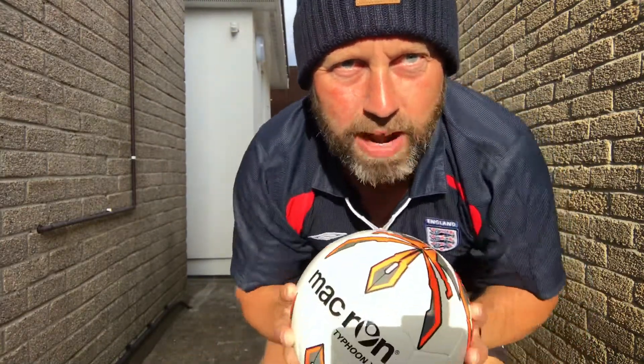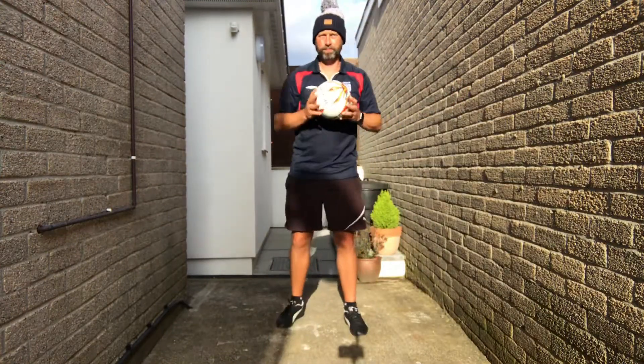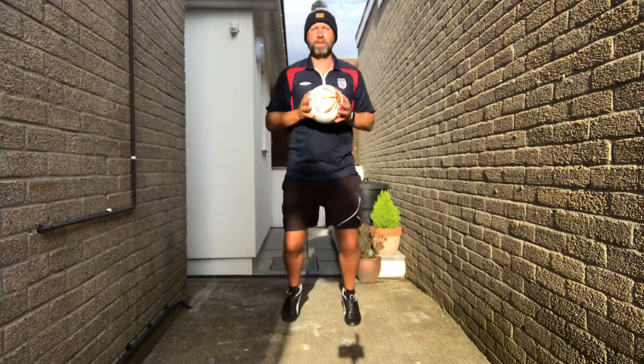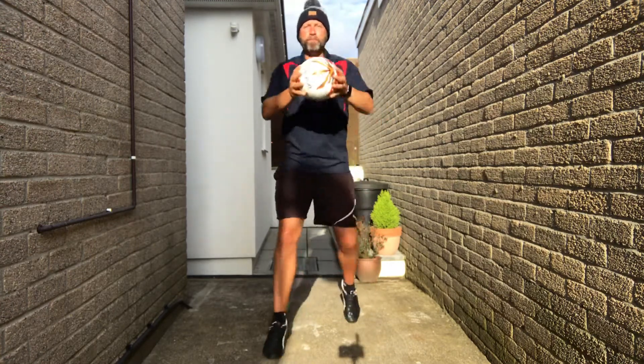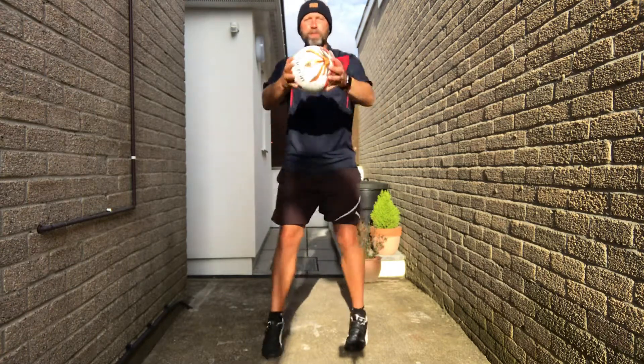Start off with fast feet — forward, forward, back, back. The ball follows the direction that you're going in, two hands. From the side.